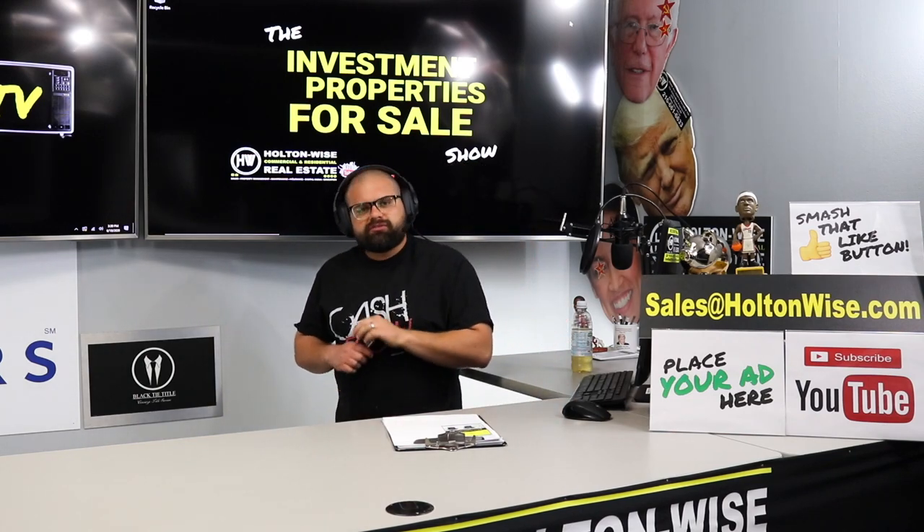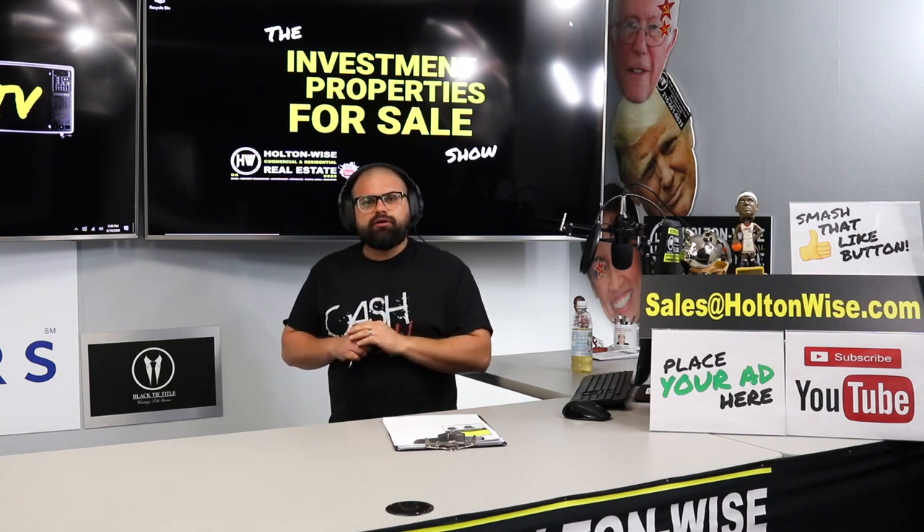Now, we've got to go to a word from the sponsors of today's show, and then we're going to get into the second property I've got for you, which is a duplex.